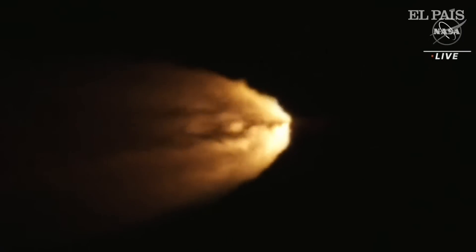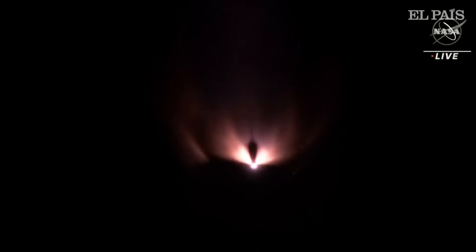Standing by for solid rocket booster jettison. Confirmation that the solid rocket boosters have separated — these 177-foot boosters. Now the core stage continues to power the flight of Orion. All four RS-25 engines firing, traveling over 3,400 miles per hour, 46 miles downrange.